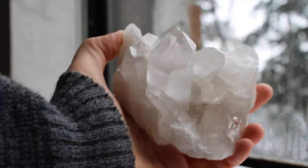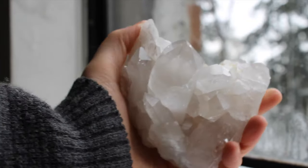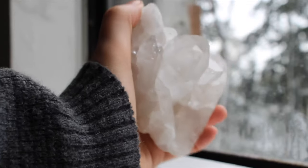This is my large quartz cluster. Look at that rainbow. Look at those terminations — I love quartz, I can never get enough, and this one is so nice and clear.